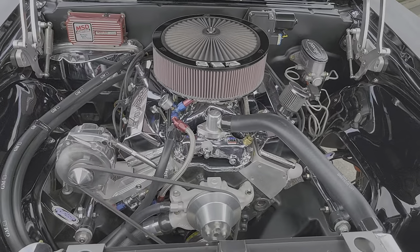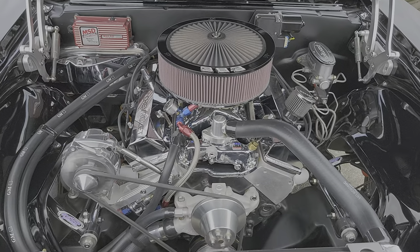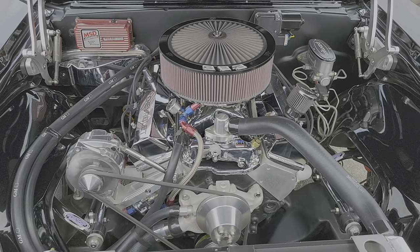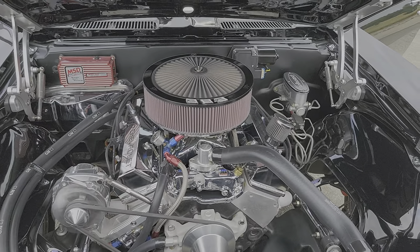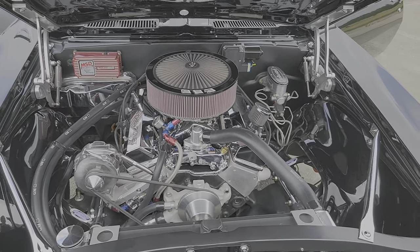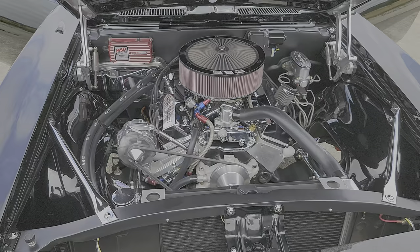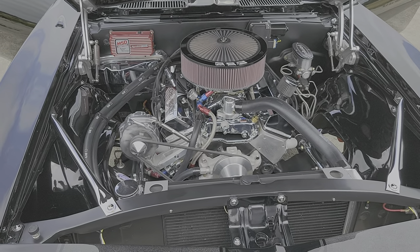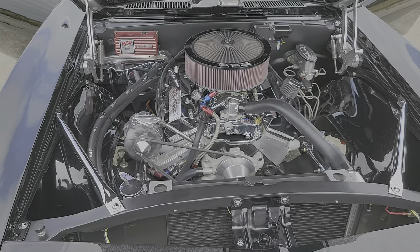Aluminum heads. Detroit Speed upper and lower control arms. Lakewood scatter shield. Hayden steel flywheel. And the headers — those are coated in Luma coat. That's actually aluminum — they grind up the pipe, the aluminum is positively charged, and it adheres to the pipe. That'll never change color. Never change color.